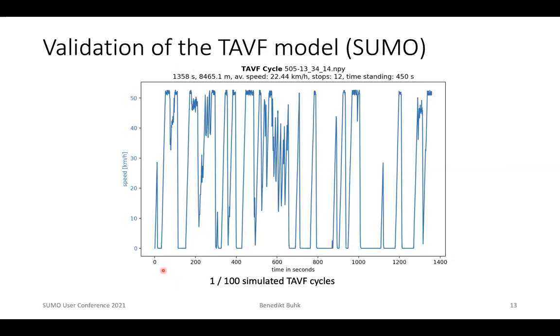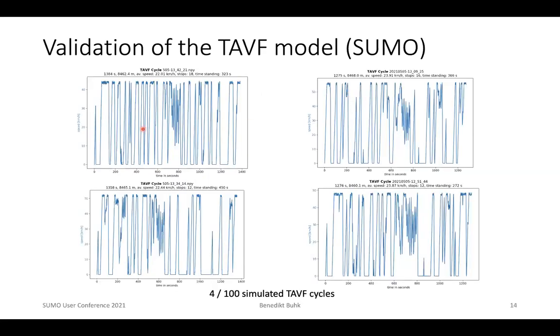100 random simulations of the test vehicle driving one cycle on the TUF were run. Here you can see one example. Those 100 cycles were analyzed in five categories: the duration of a cycle, the distance, the average speed, the number of stops, and the time standing. You can see that sometimes the vehicle stayed quite long at traffic lights, sometimes not. The results vary quite a bit, and if you imagine a histogram of those 100 cycles for each of the five categories, there is an average value and the distribution approximates a normal distribution.